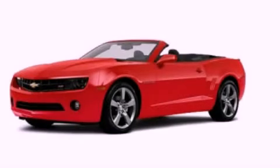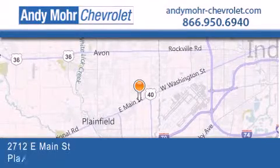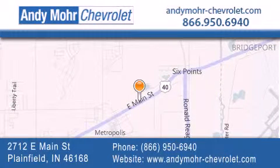We hope you found this video informative. Please contact us today. Andy Moore Chevrolet is the place to find new Chevrolet cars as well as pre-owned cars in Indianapolis. You can visit our new and pre-owned inventory online, get new car pricing and receive free no-obligation price quotes. Visit Andy Moore Chevrolet today at 2712 East Main Street in Plainfield, or see us online at andymoore-chevrolet.com.